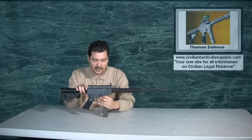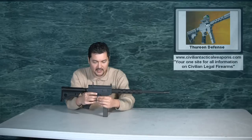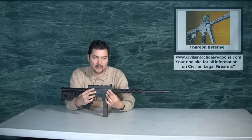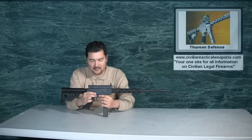You have your standard safe and fire positions, same as you would have on any AR — so that's not really an issue, not really any additional training needed. Pretty much the entire lower will accept different trigger groups. You can drop in different trigger groups.